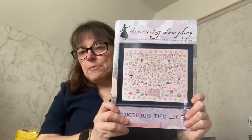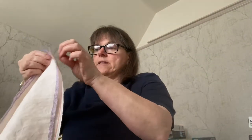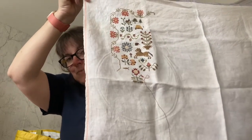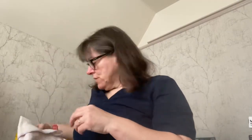Now let's get to the projects I was meant to work on. The first one was Consider the Lilies from Heartstring Samplery. I worked on this one for two days and did 750 stitches. There's a long way to go, but I did enjoy what I did at the time. Consider the Lilies had the most progress on it — it was the first one I worked on.